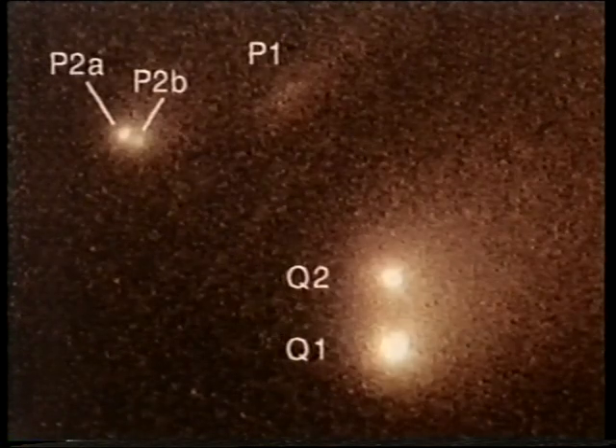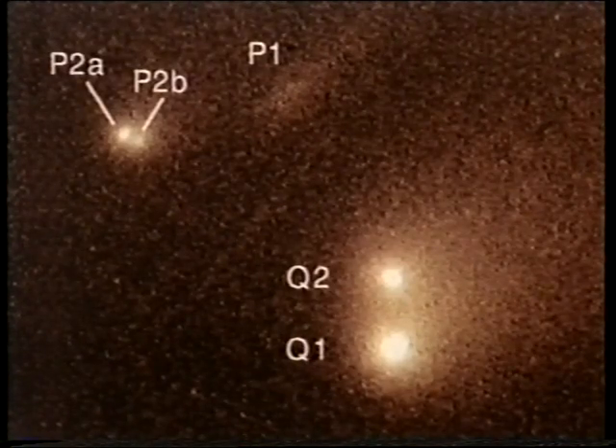As this later picture shows, P2 subsequently split again, and P1 faded out altogether. So they were dealing with material that was very brittle, and indeed some people thought that these comets, more than being solid fragments, might be just piles of icy rubble.